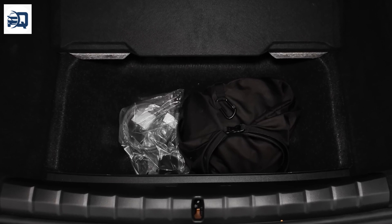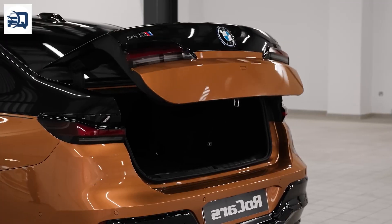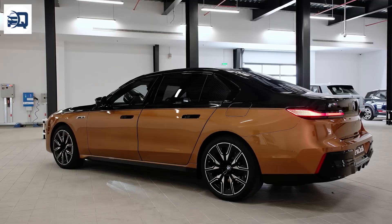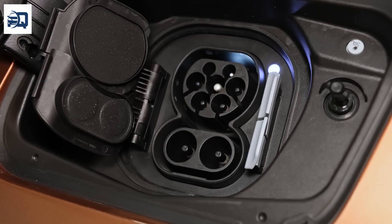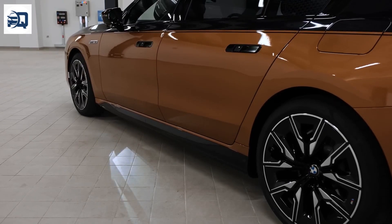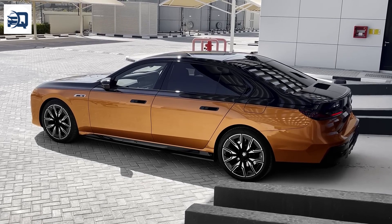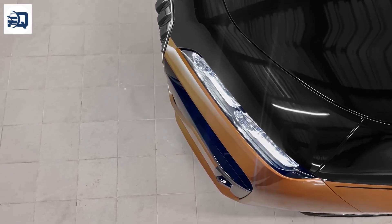Cutting-edge technology features include an Augmented Reality heads-up display, which projects navigation and vehicle information directly into the driver's line of sight, overlaying it on the road ahead to help keep focus on traffic. BMW Digital Key Plus uses Ultra Wideband technology, allowing drivers to unlock and start their vehicle without taking their key fob out of their pocket, and can be used to securely share access with friends and family through their smartphones.